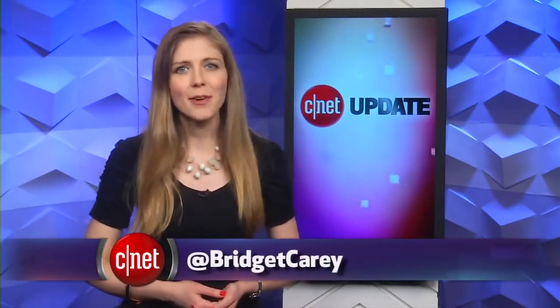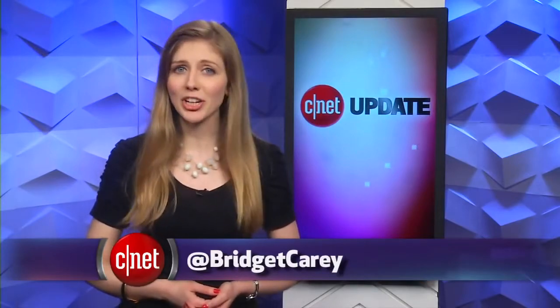That's your tech news update. You can find more details at cnet.com/update and be sure to follow along on Twitter for the latest. From our studios in New York, I'm Bridget Carey.